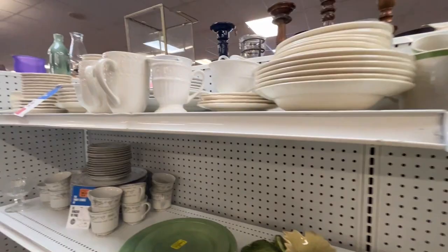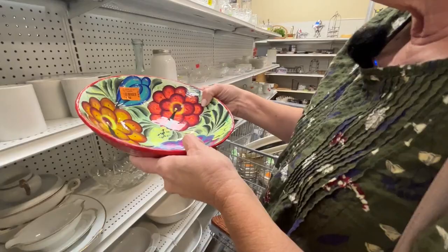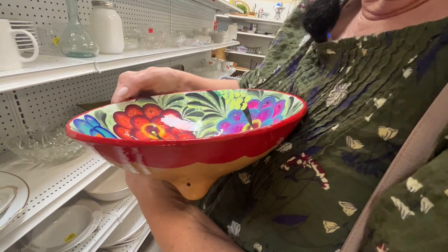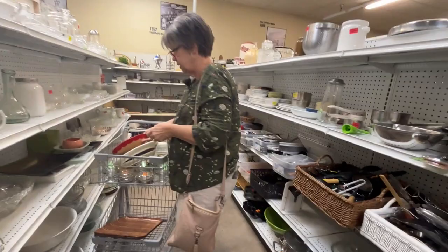I think this one might be made in Mexico. It's orange tag — only three bucks. I'm pretty sure I remember this bottom being Mexico. We'll look at it. It's orange tag, only three bucks — okie dokie.